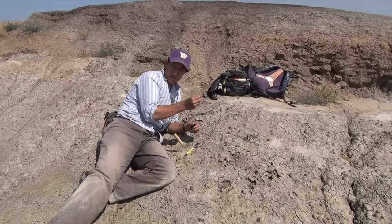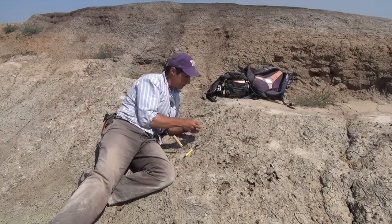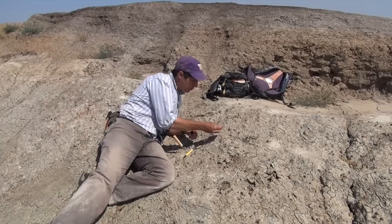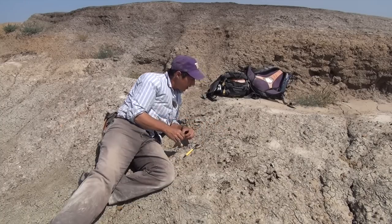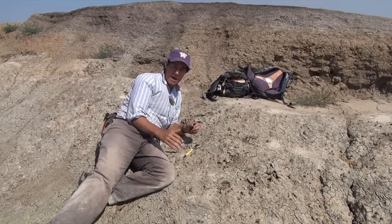Iridescent scales that line the body of a gar fish that swam in the rivers around here, and other parts of turtles and other vertebrates that would live in a swampy environment, including mammals.